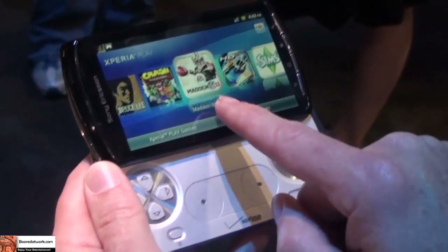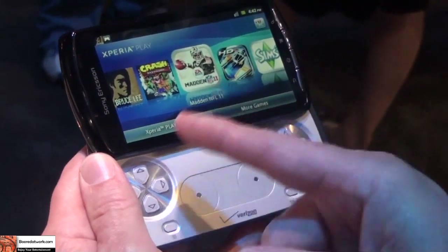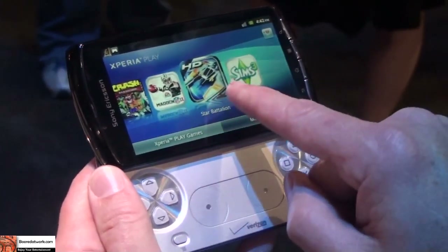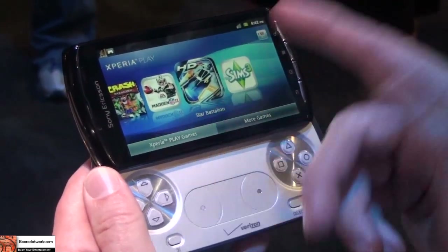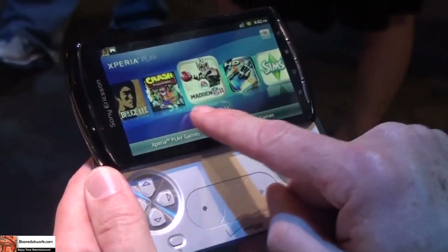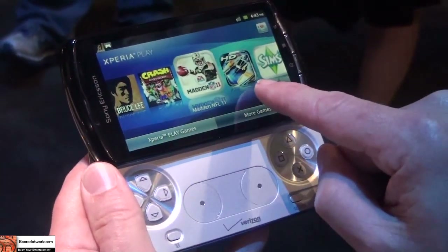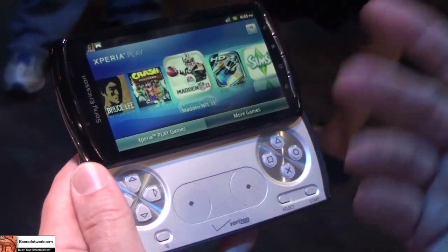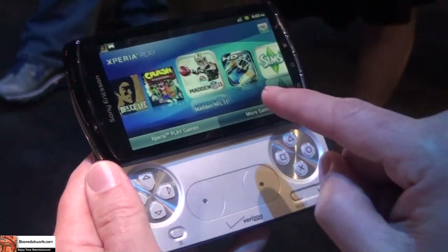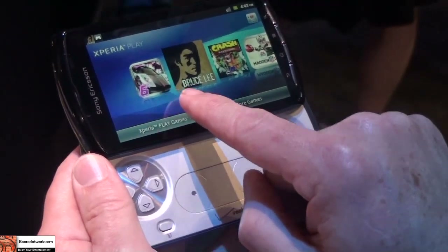Also preloaded: Madden NFL from EA Sports — around the world it'd be FIFA Soccer from EA, but for Verizon you're going to see Madden NFL 11 instead. And from Gameloft, we have Star Battalion, a space action game, and from Electronic Arts, Sims 3. Two of these games support multiplayer gaming over Wi-Fi — Asphalt and Star Battalion — either local Wi-Fi or over the internet. Up to three people on Star Battalion and up to six on Asphalt.